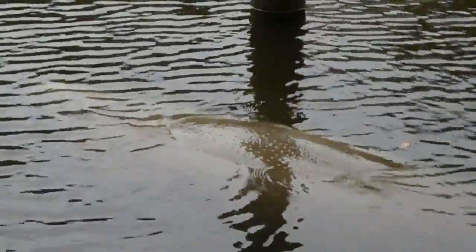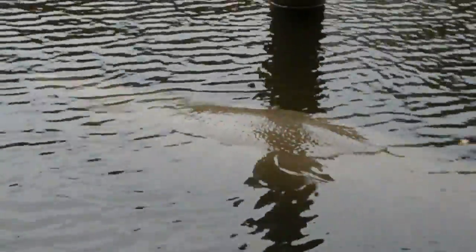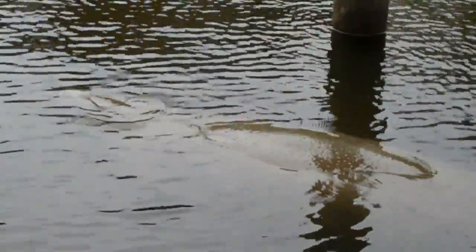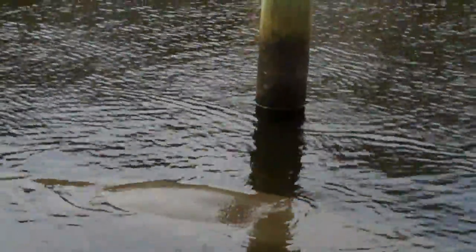I guess when the water gets too cold further up north, they come down here where it's warm. I've got to move over by the top — maybe I can get a better shot.